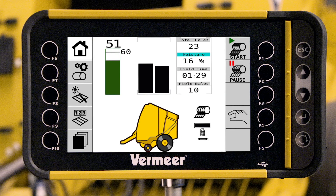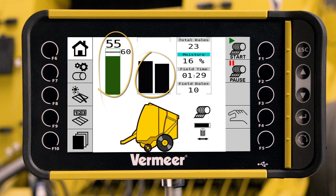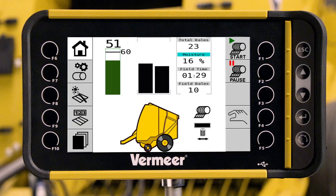Consider it your in-cab consultant, giving you information to help make management decisions in real time. With common bale statistics you expect, like the size and shape of your bale and the number of bales produced, as well as information not traditionally found in a baler control system, such as being able to see if your net wrap is full or near empty, or the moisture reading of your hay.